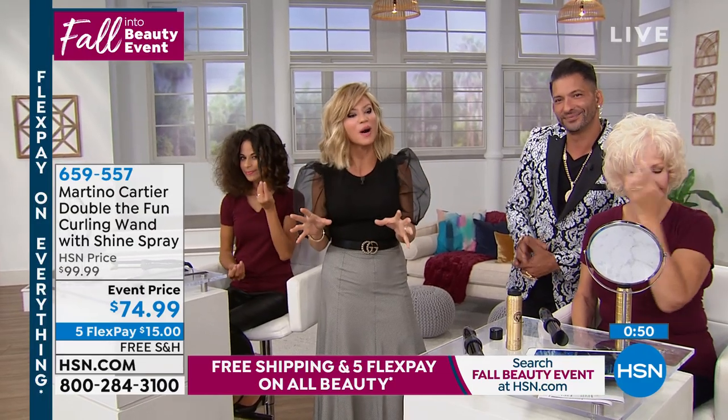That's what Martino's empowering us to do, ladies. So again, if you want to pick it up, final couple hundred — that's it. You're not going to see it back again at this price for the rest of the year. This is our final, final quantity.